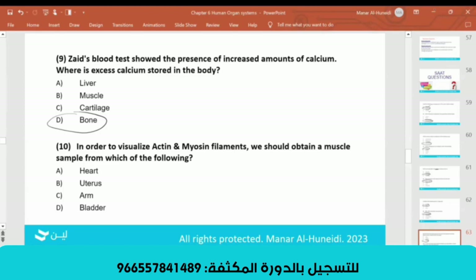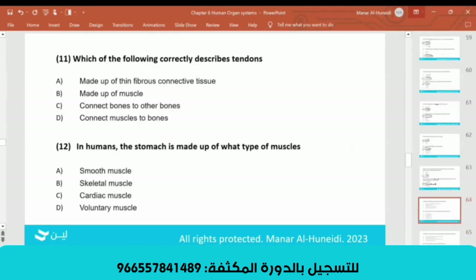To visualize actin and myosin filaments, you need a sample from skeletal muscle — the arm, answer C. Skeletal muscle contains actin and myosin. Cardiac muscle is the heart; smooth muscle is for the bladder, stomach, intestine, and blood vessels. Smooth muscle is involuntary — you do not control it. The stomach is made up of smooth muscle, answer A. Cardiac muscle is your heart; skeletal muscle you control.